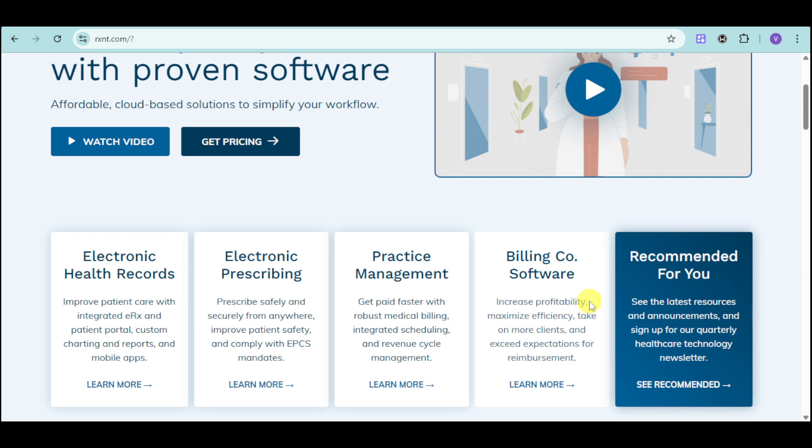And getting started is easy with their virtual demos. In this tutorial and in this video, I'll provide a quick and easy overview of the RxNC platform and we'll tackle its features that you'll use the most often as a new user.